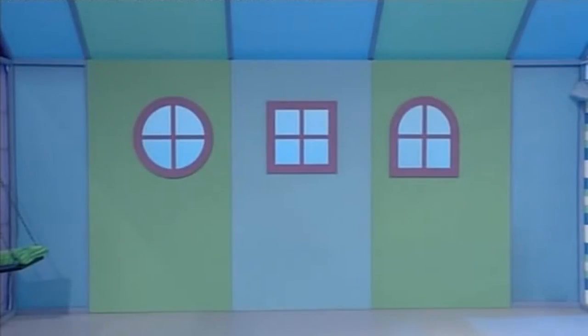There's some more blowing going on through one of the windows — I wonder which one it will be. How many windows? One, two, three. Round, square or arched — which one will it be? It's the round window!